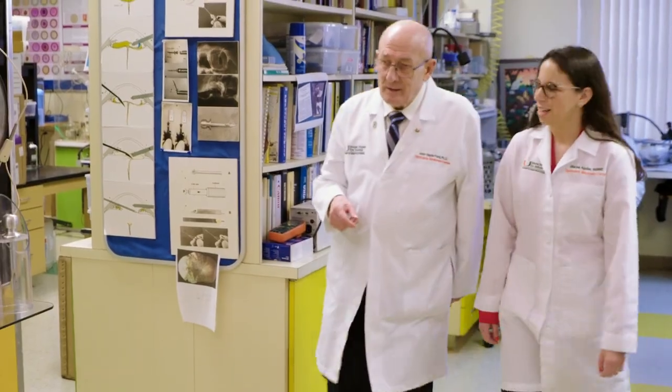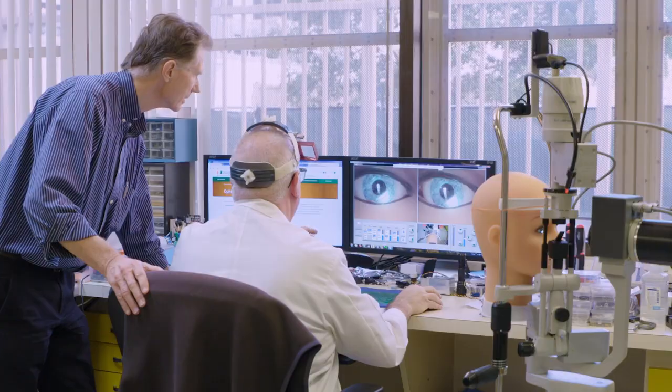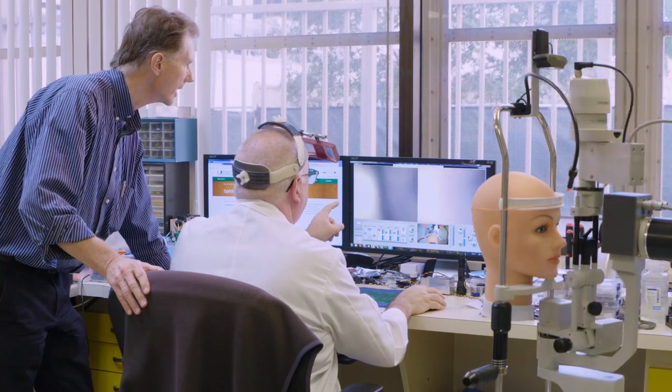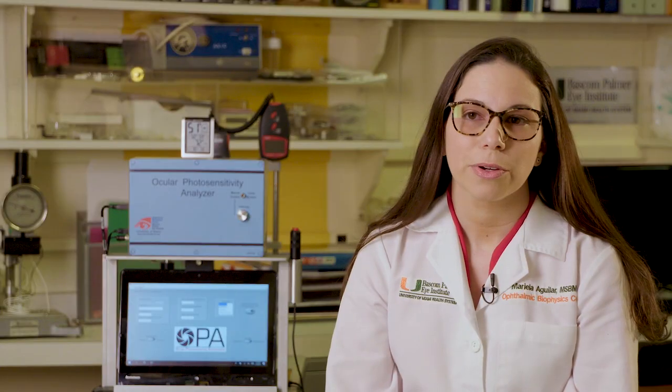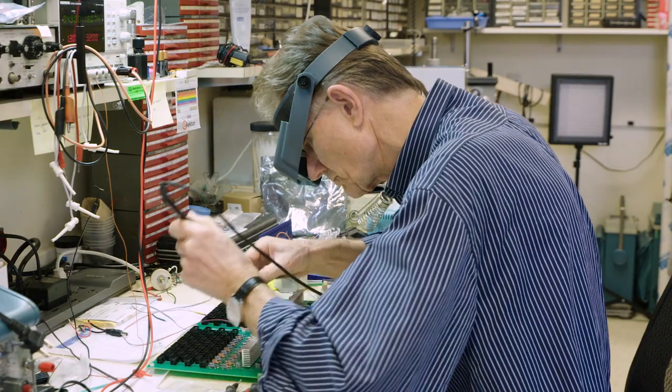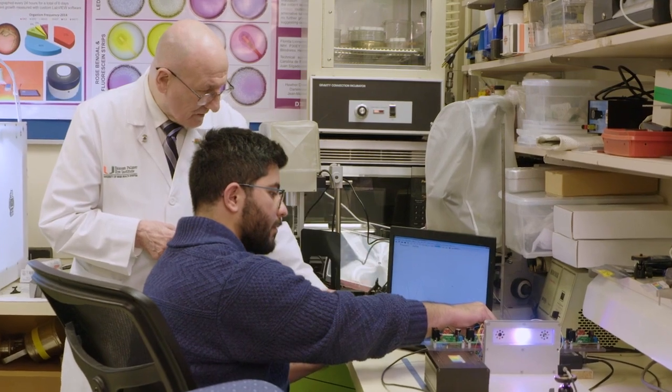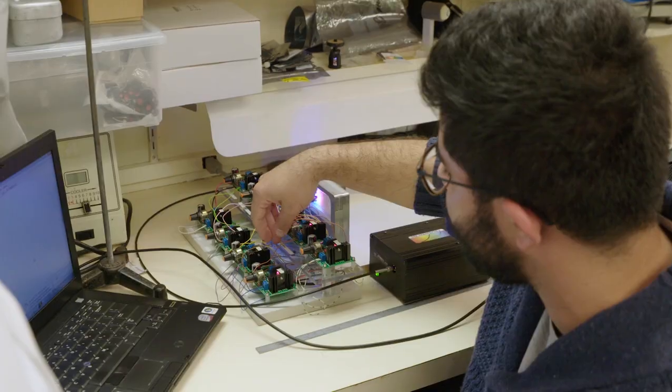The Ophthalmic Biophysics Center is so special because we have the capability to affect direct patient care. Physicians come to us with a problem — they tell us what they're facing in the OR or in the clinic and ask us to come up with creative and innovative solutions. We also have access to our own machine shop, our own electronics lab, our own mechanical lab. Not many places have all those capabilities in one location.